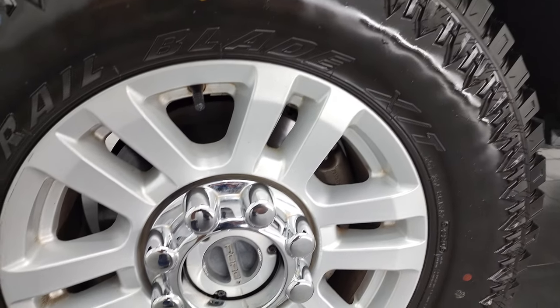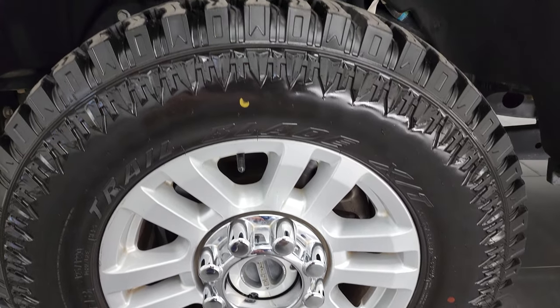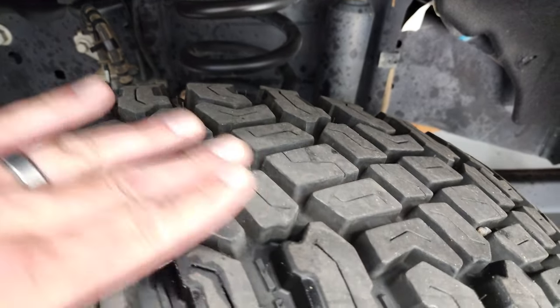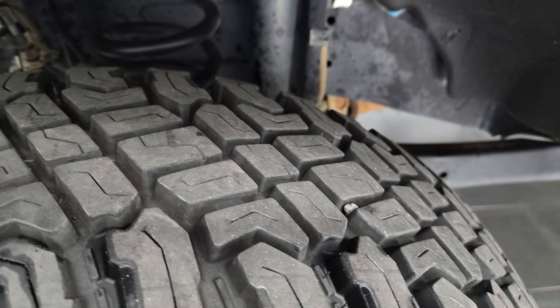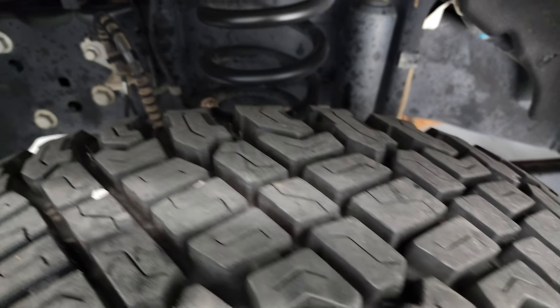This one comes with painted alloy rims and Turo Trail Blade XT tires — these are LT 275/70 R18s. The tires are like new, still have the little wear knobs on them, and I would say probably 95% of the tread left, if not more.